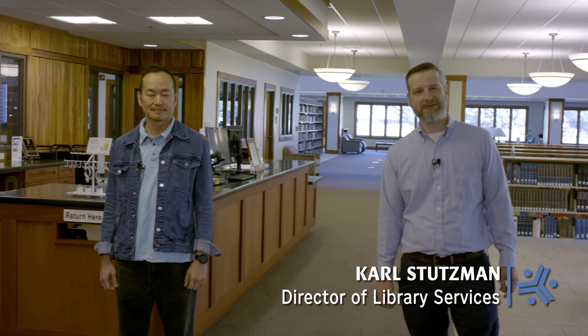Hi, I'm Carl Stutzman, Director of Library Services here at Anabaptist Mennonite Biblical Seminary. And I'm Andio Santoso. I'm a student in Master of Arts in Theology and Peace Studies.